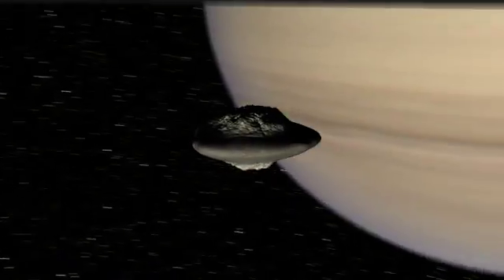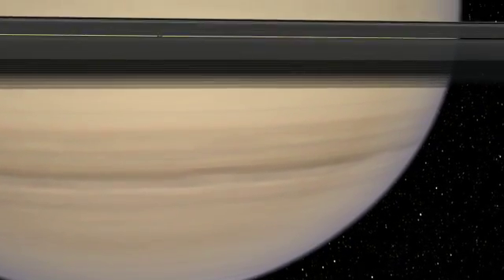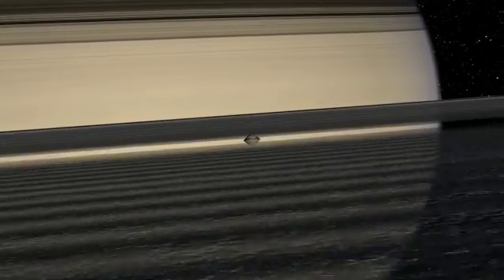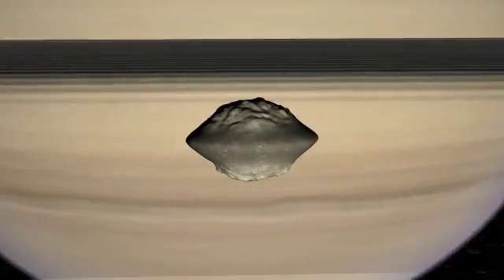Here is a synthetic 3D image of Atlas. It has a smooth equatorial ridge, whereas polar regions look rough and old. Closer to Saturn, Pan orbits in the Enki division. Its shape is like a madeleine.